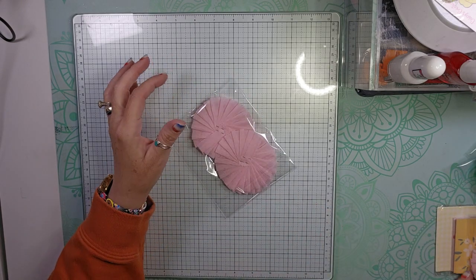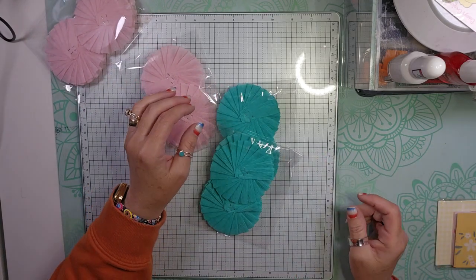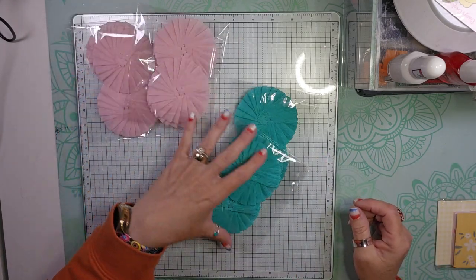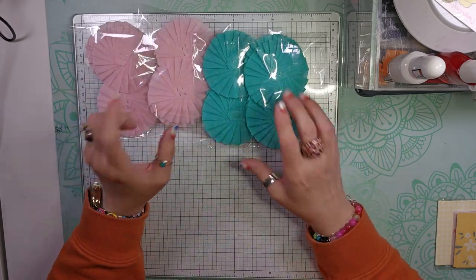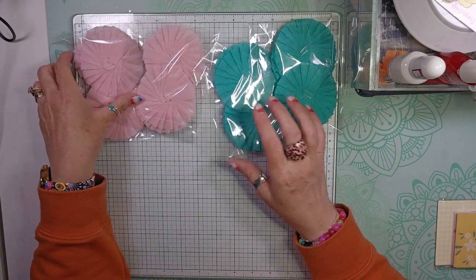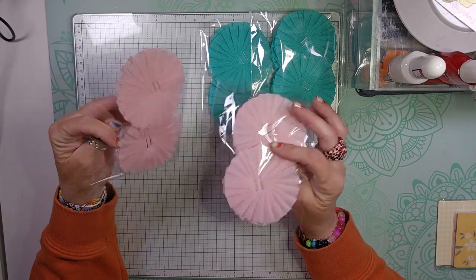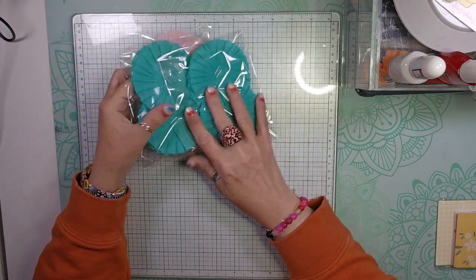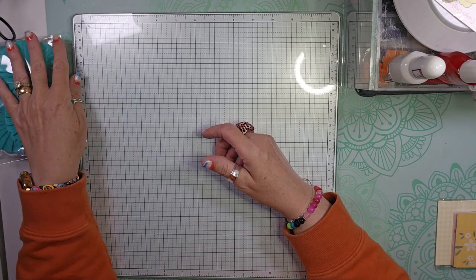The first thing that I ordered were these rosettes. I ordered the kind of turquoise or teal, and then I also ordered the pink. I like to use them for embellishments, but I do not like to make them, so I got those.